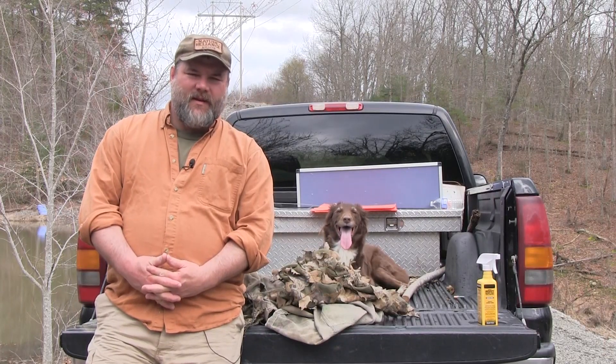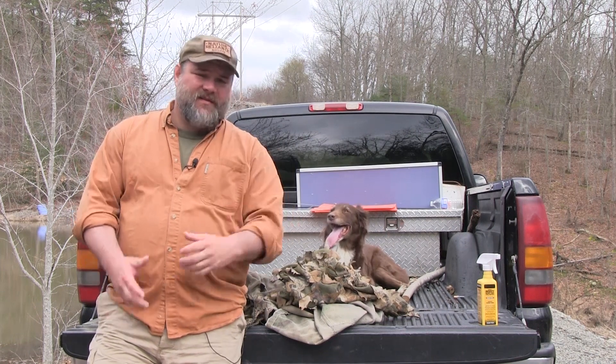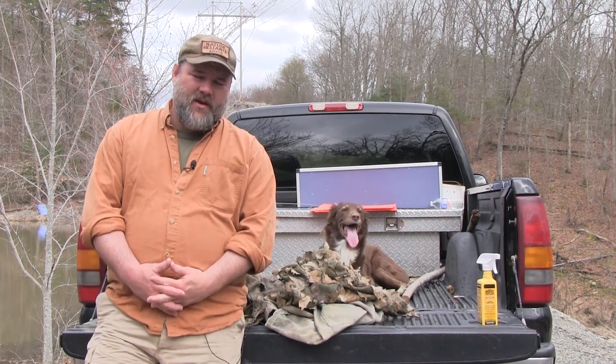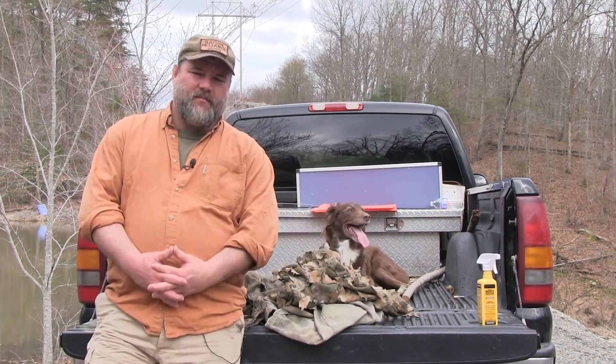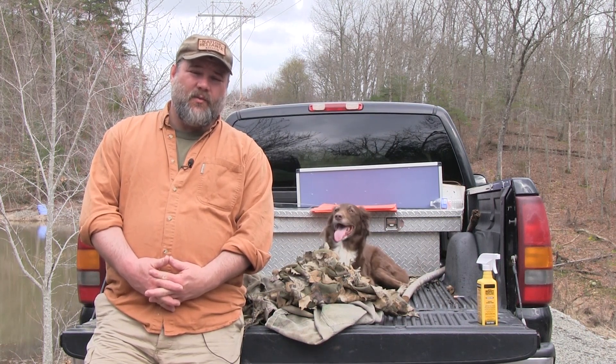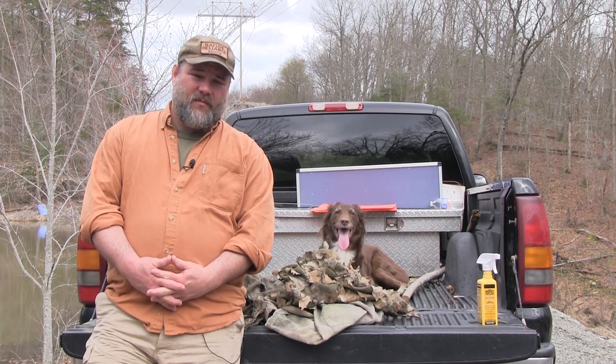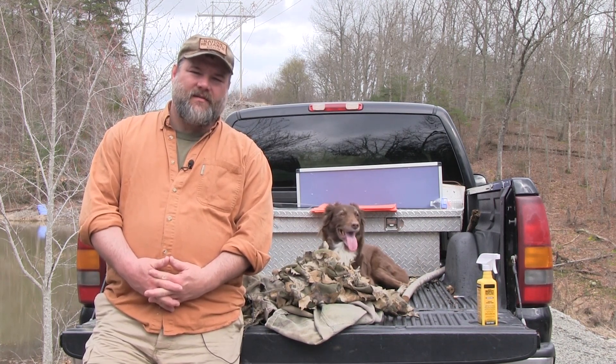Hey everybody, Craig Cottle, Director of Nature Reliance School, coming to you today to talk about ticks. I'm not a fan of ticks and neither is Cedar the survival dog, so what we're going to do is talk about some permethrin and how we utilize it for classes where we're going to be in the woods a lot, and some other helpful tidbits to help you stay away from ticks. Glad you joined us.